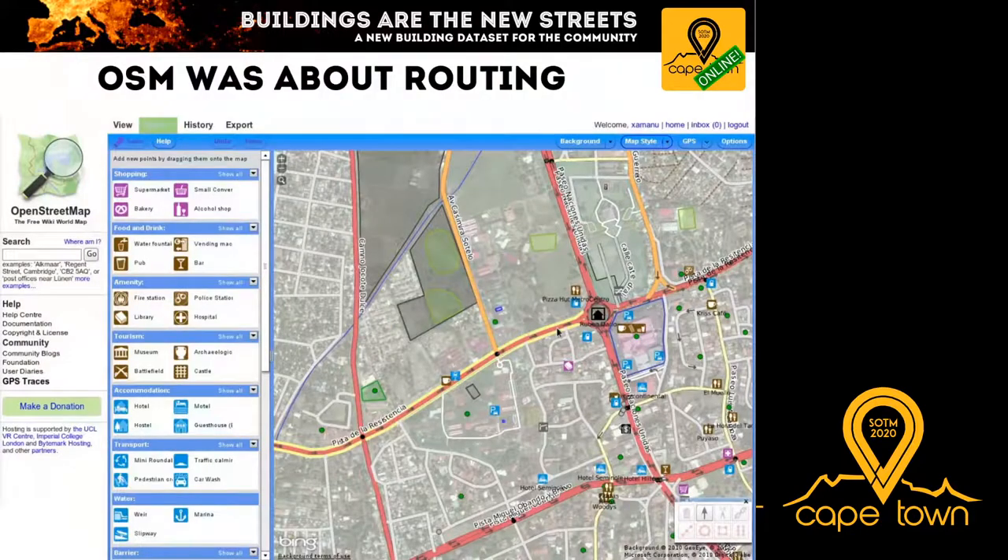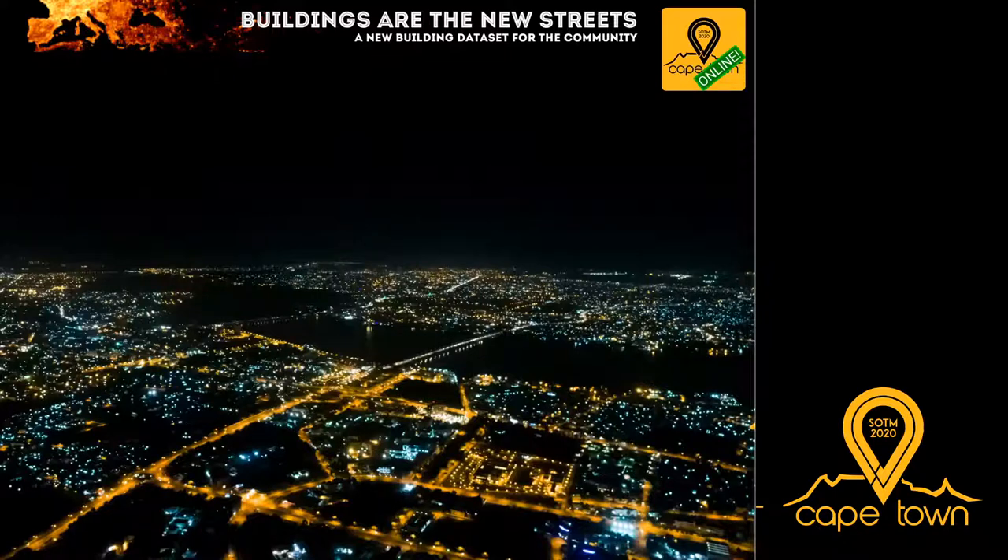The level of road coverage in OpenStreetMap grew rapidly, not only due to dedicated mappers using GPS devices and satellite imagery, but also through large-scale data imports — most notably the TIGER data in the United States, which provided a complete set of roads even if of relatively low accuracy. Other countries followed this example, and in most regions of the world we can now consider coverage of public roads to be relatively complete.